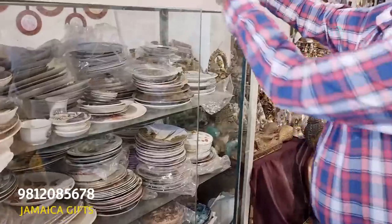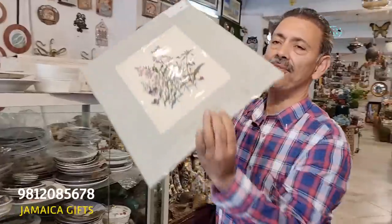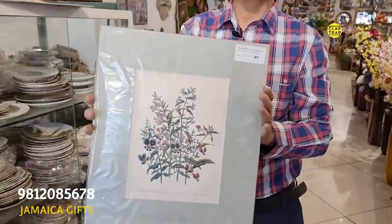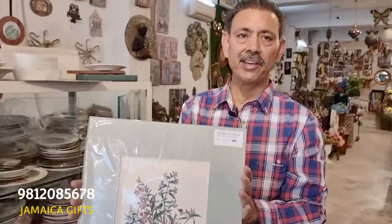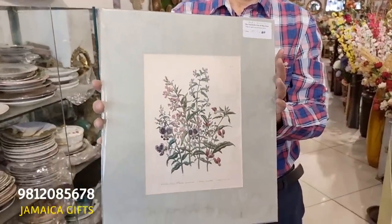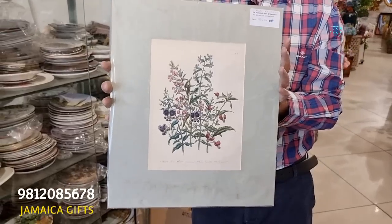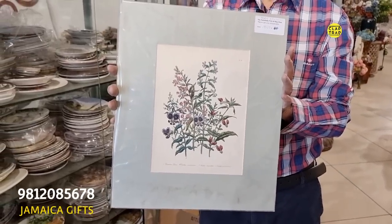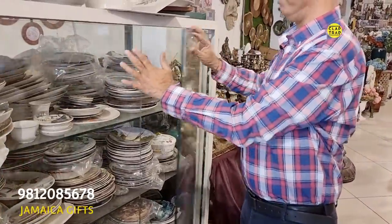Lithograph — define it for the viewers. What is lithography? Lithographs are prints from very old books — 100 years old, 150 years old books. This is from London. These are rare pieces, pieces of art. These need to be stored. So I will not ask the price of this timeless beauty.